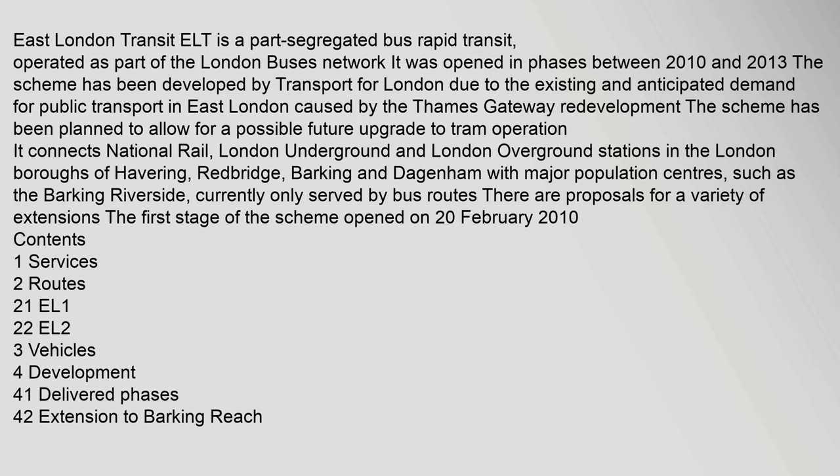It connects National Rail, London Underground and London Overground stations in the London boroughs of Havering, Redbridge, Barking and Dagenham with major population centres, such as the Barking Riverside, currently only served by bus routes. There are proposals for a variety of extensions.